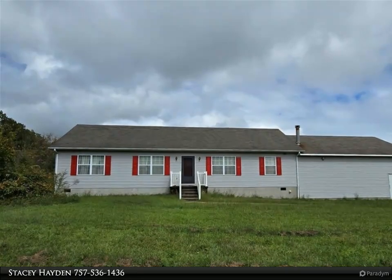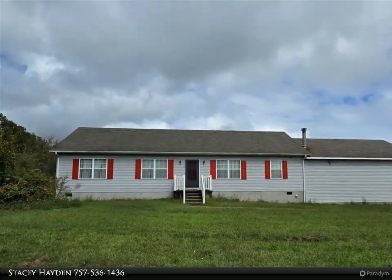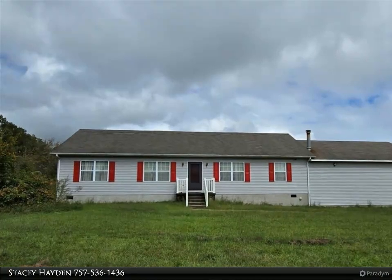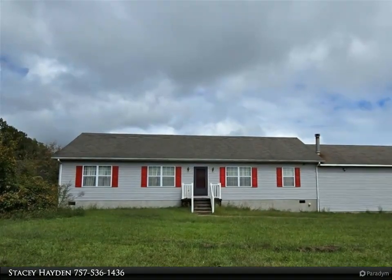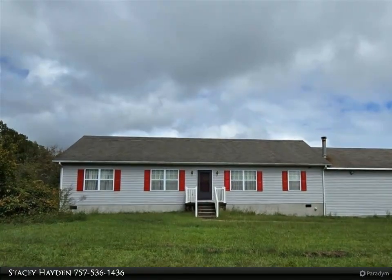Looking for 17 secluded acres? Modular home offering 2,322 square feet, 3 bedrooms, and additional flex space for office or optional bedroom without a closet. Great floor plan.